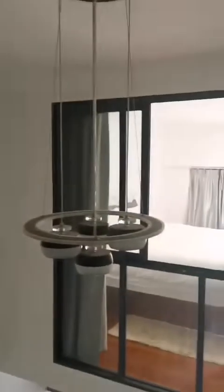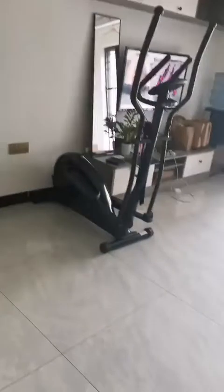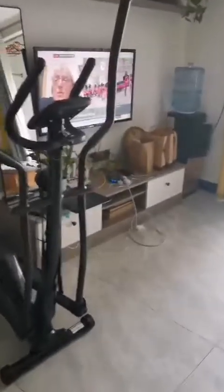Look at this cute chandelier they have! The apartment is not that big, it's just the right size for the two of us. I can't show you the bathroom because it's messy, but it is big — the size is like equivalent to one bedroom in the Philippines.